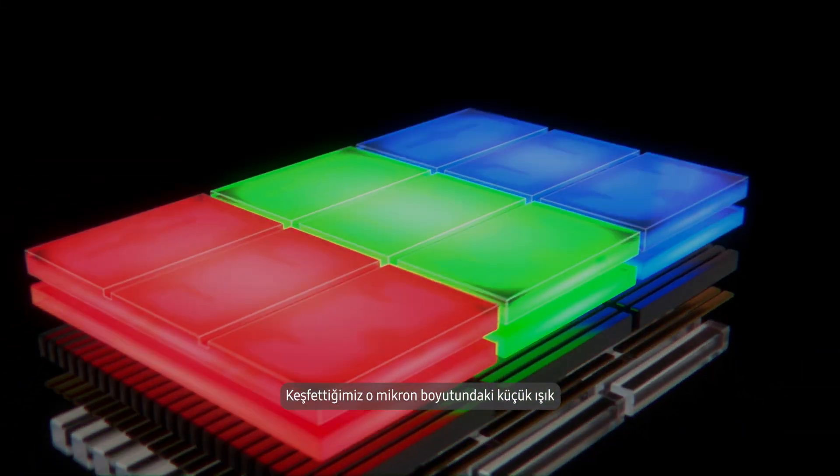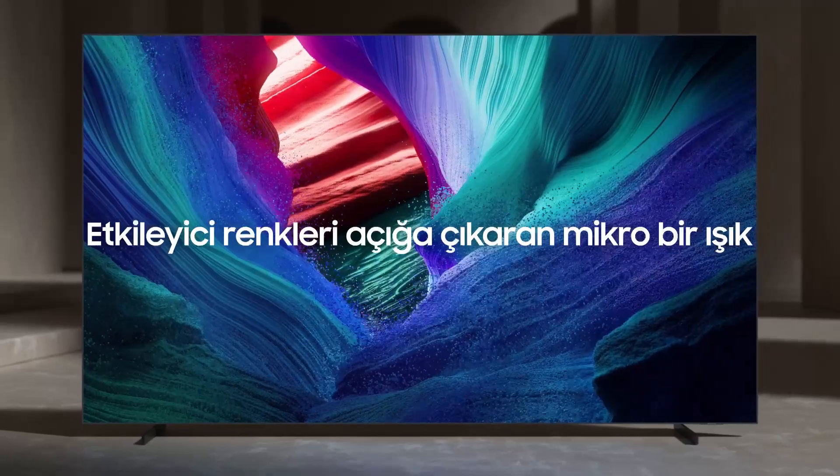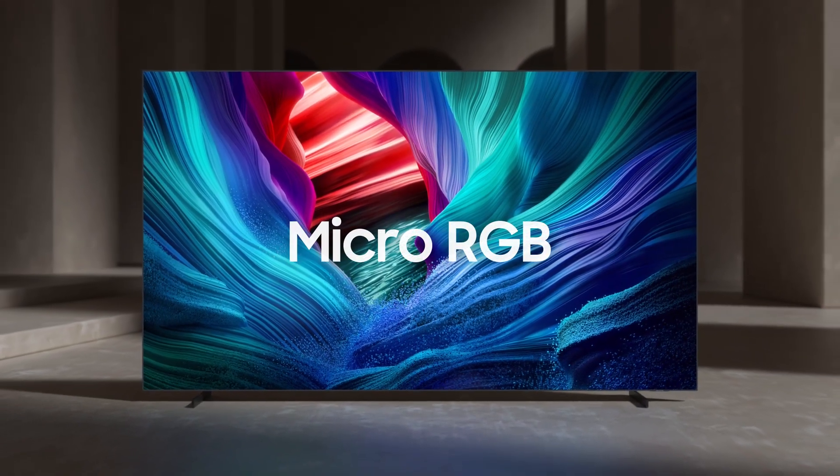The tiny micro-sized light we discovered became a new beginning. A tiny light making true color. Samsung Micro RGB.